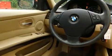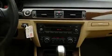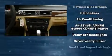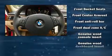BMW ensures the safety and security of its passengers with equipment such as front side impact airbags, traction control, brake assist, anti-whiplash front head restraint, ignition disabling, and four-wheel disc brakes with ABS.